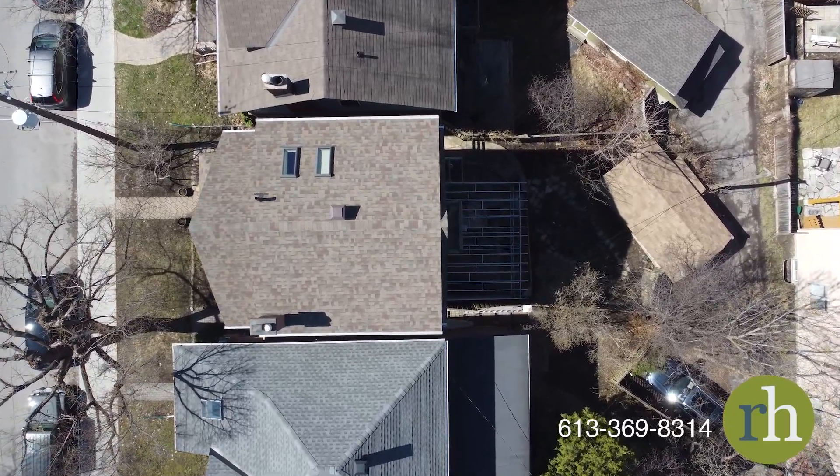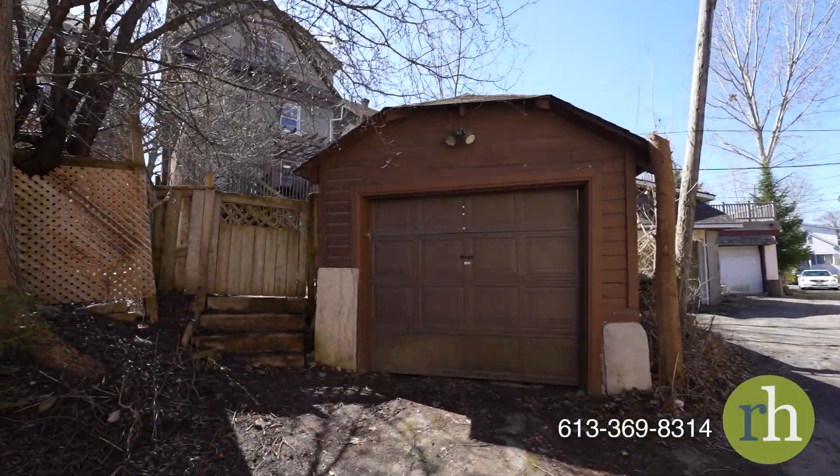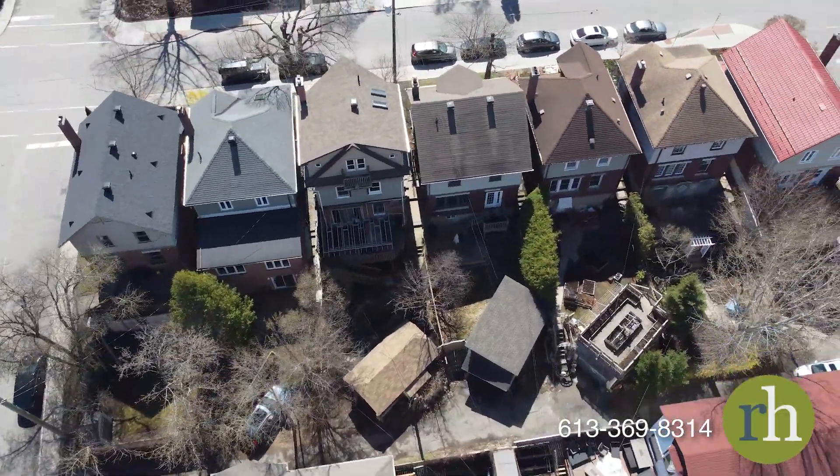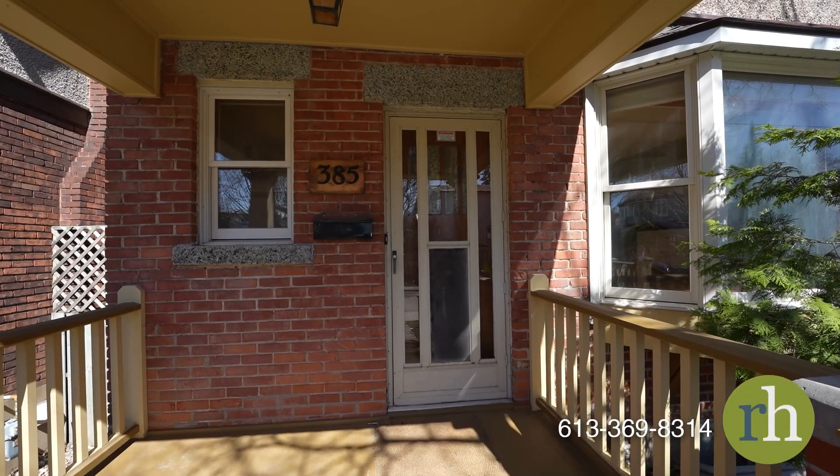Nestled on an expansive lot of nearly 100 feet with a seldom seen single-car garage and just steps away from the Ottawa River and the University of Ottawa, this home offers the perfect blend of functionality, comfort and accessibility.